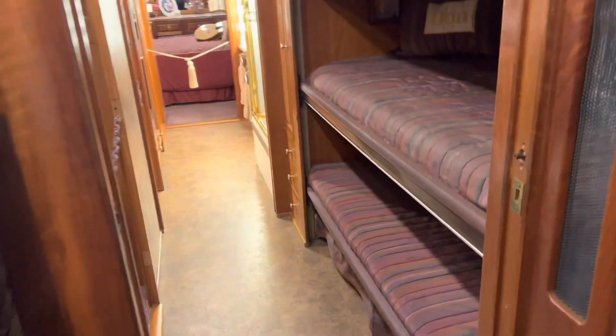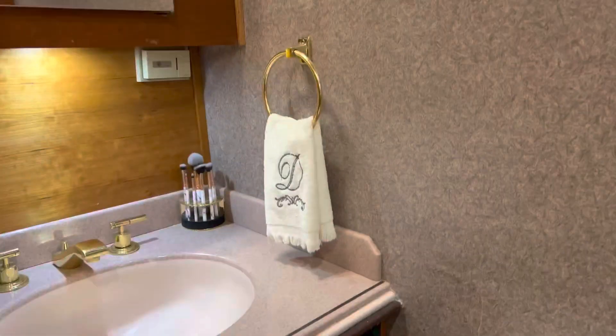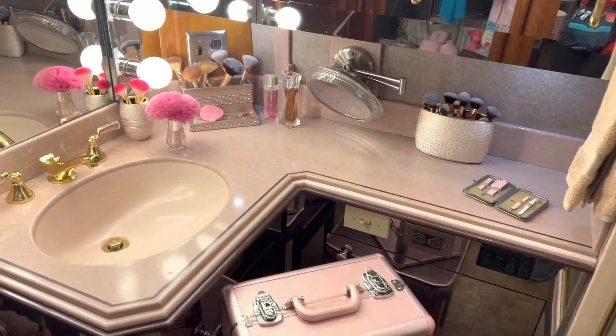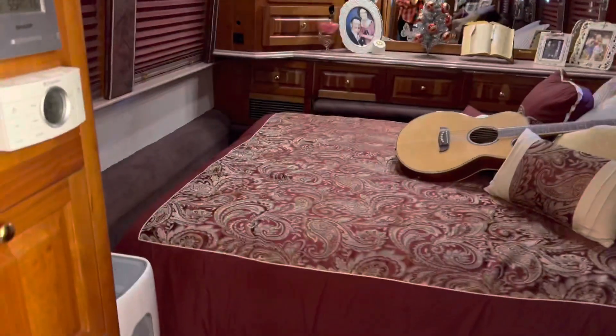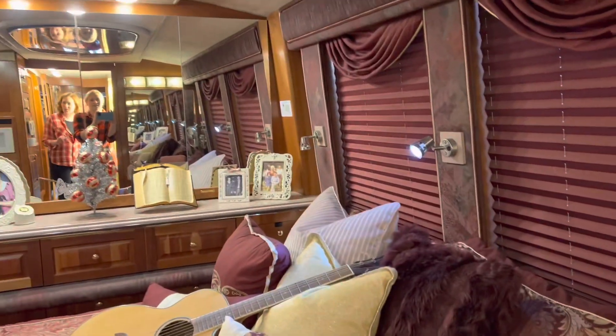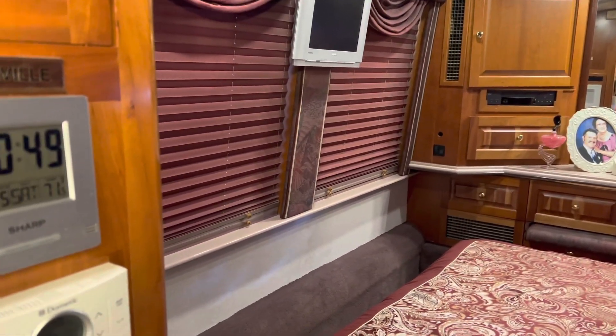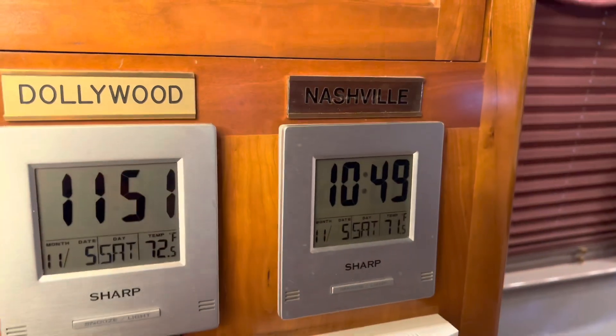So this is the kitchen, and then we've got the sleeping area right here. Here's the toilet — teeny tiny like an airplane bathroom. Oh, here's Dolly's area to get ready. You've got makeup and stuff, and this would be her room back here. More mirrors. It's real small. They've got clocks — one for the time in Dollywood and then the time in Nashville.